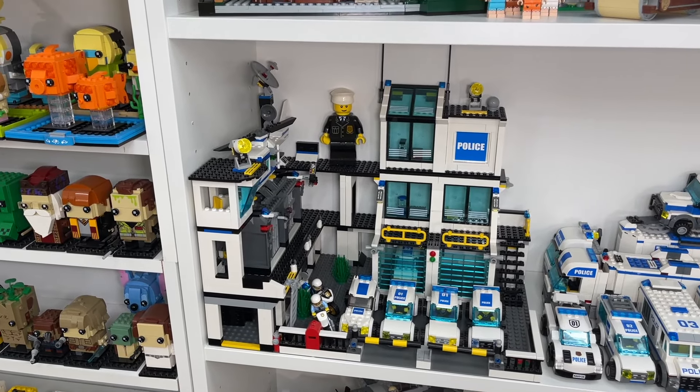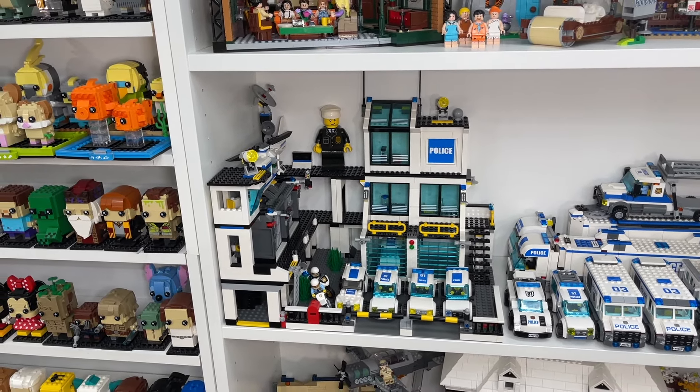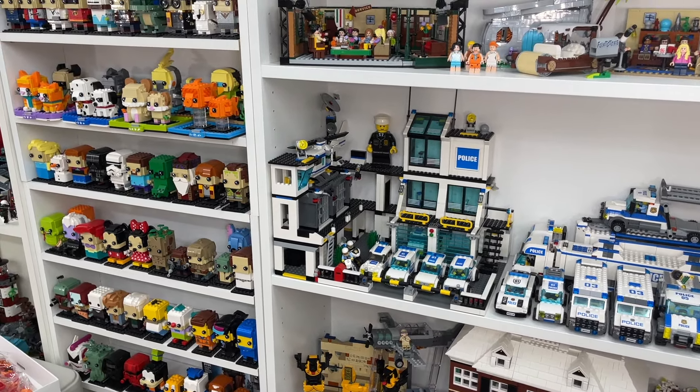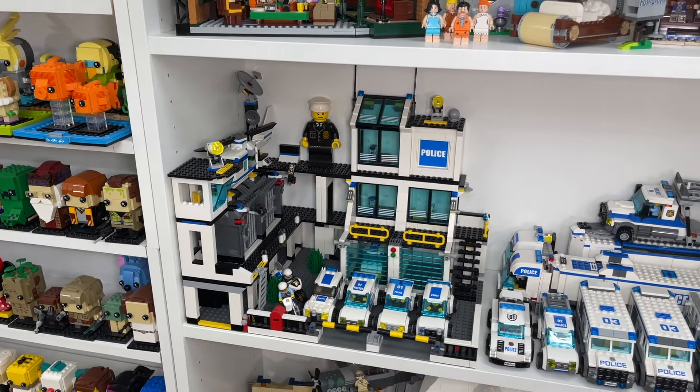The Lego City Police Station from 2008 — I don't know if I'd consider it one of my all-time favorites because Lego has released some amazing sets since then, but this one is really special to me and will always be one of my favorites because it was the set that actually got me interested in Lego.